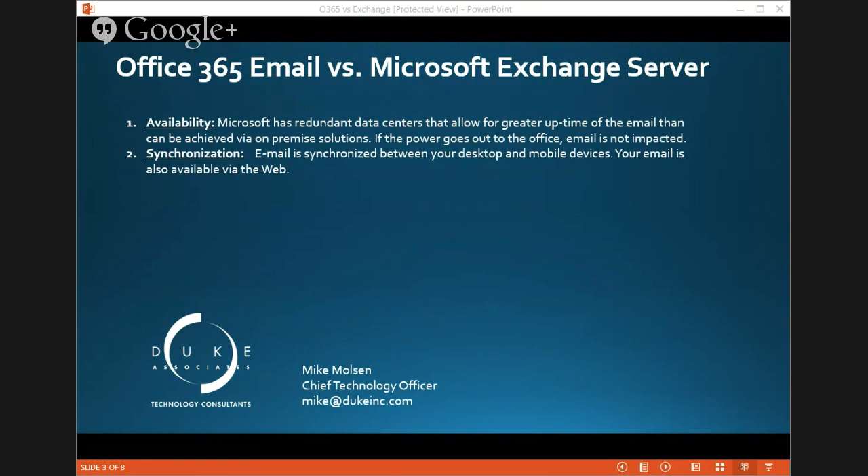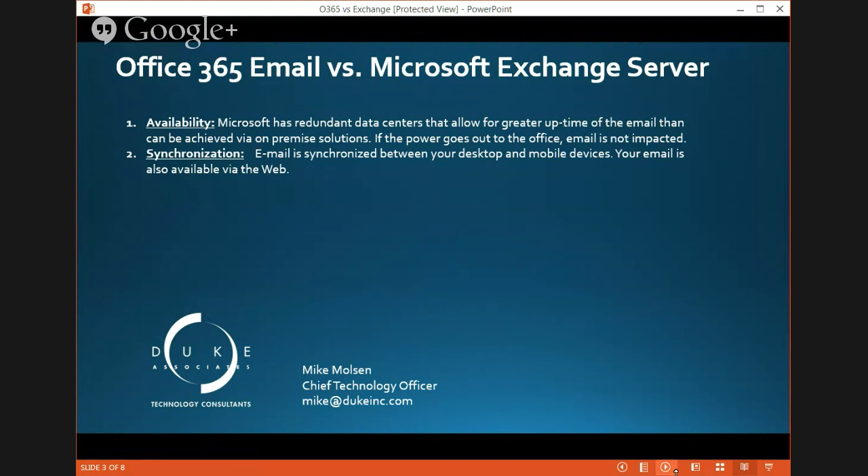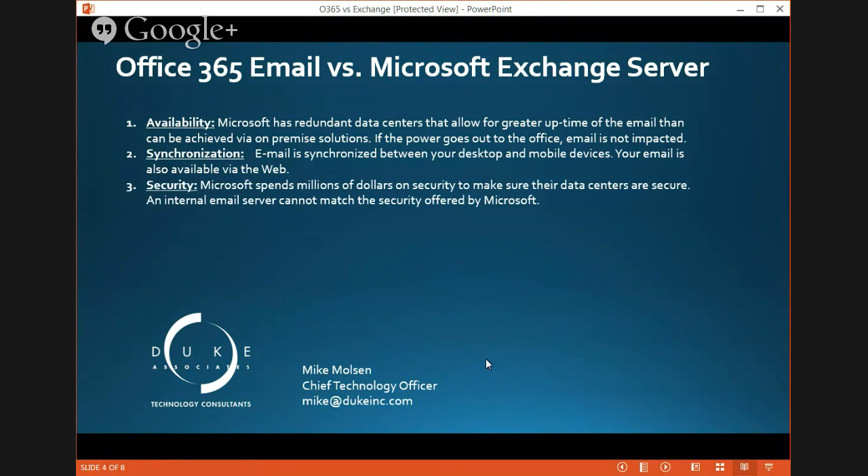A huge question today is security, with everything going on with the internet. Is Office 365 a plus or minus from a security standpoint? It's another plus. The security built into Microsoft data centers is state of the art — they absolutely do not want to be hacked. Your email sits on redundant data centers with very tight security. You can't build that same level of security in your own office environment. For our small business clients, they get security they could never afford to have in-house.